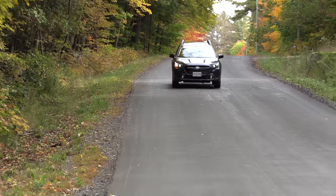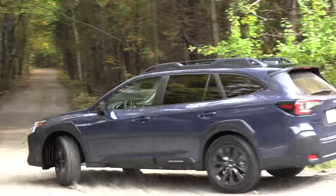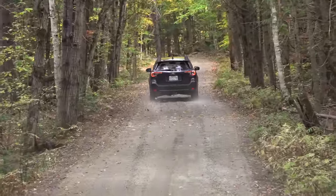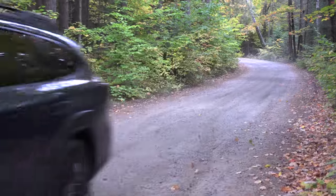What I love about this Outback is the ground clearance: 8.7 inches. The Wilderness model gets 9.5 inches. It's so easy to get in and out of this vehicle. That ground clearance is important, and we're driving on a gravel road right now — this is exactly why people buy these.